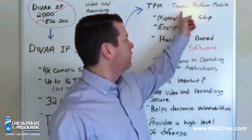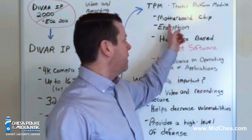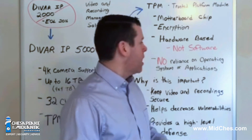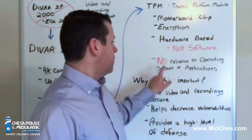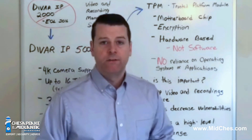TPM stands for Trusted Platform Module. It is a motherboard component used for encryption. It is hardware-based, not software, so it has no reliance on operating systems or applications.